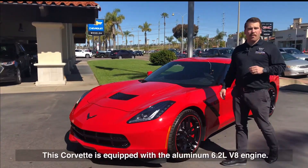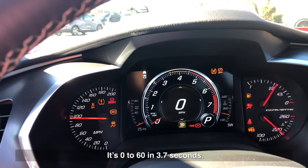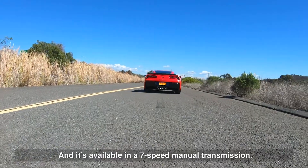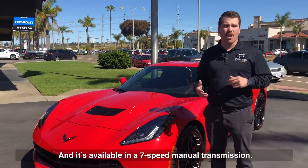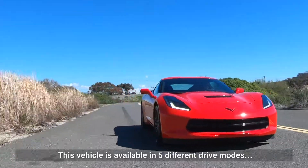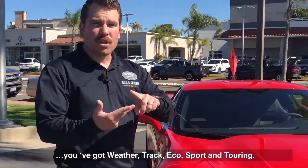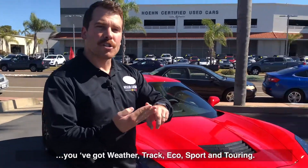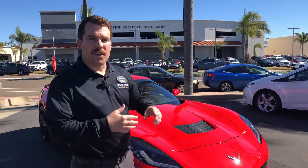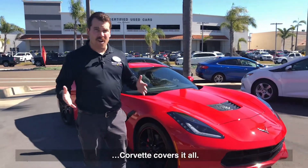This Corvette is equipped with the aluminum 6.2 V8 engine. It's 0 to 60 in 3.7 seconds and it's available in a 7-speed manual transmission or an 8-speed paddle-shifting automatic. This vehicle is available in five different drive modes: weather, track, eco, sport, and touring. So depending on the day or the road you're driving on, the Corvette covers it all.